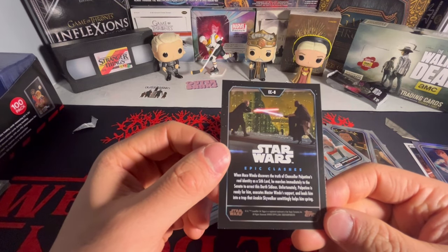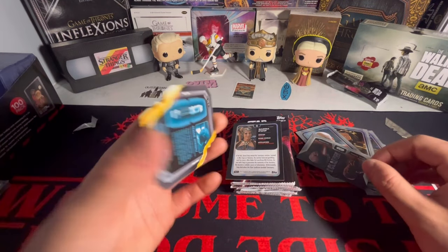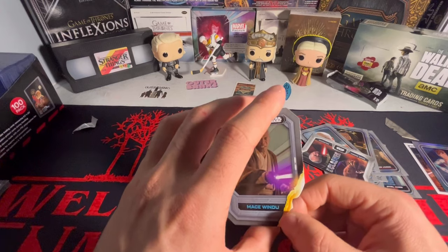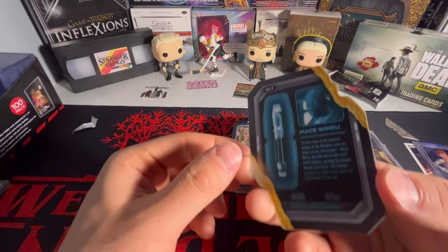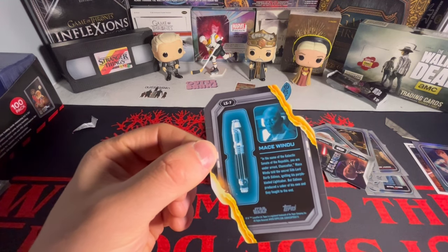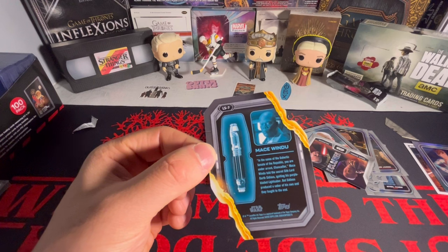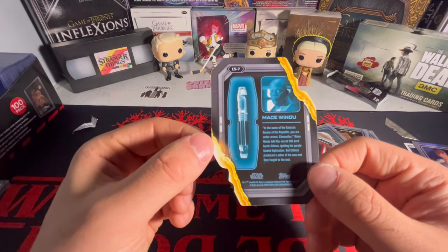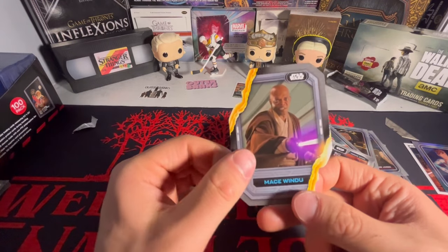I saw this card on Cardboard Connection - we have a Mace Windu. Let me check the checklist. This is a Lightsaber Stylings card - one in two packs, so not crazy hard to pull, but that's literally the card they show on Cardboard Connection, which is cool.